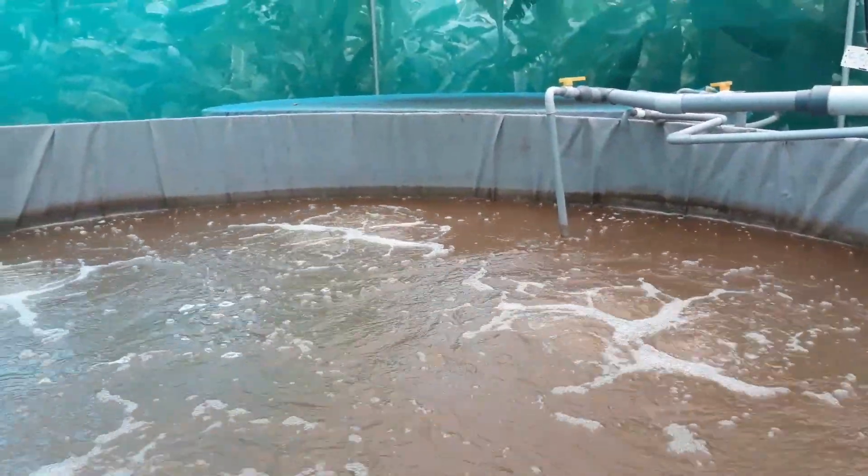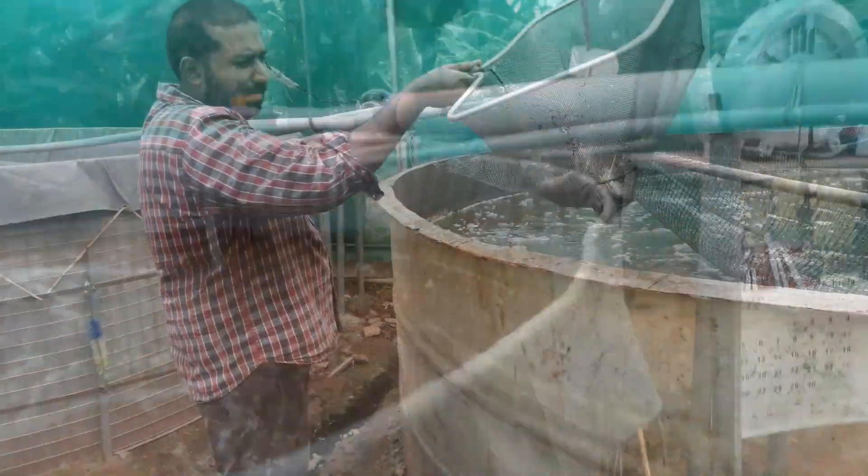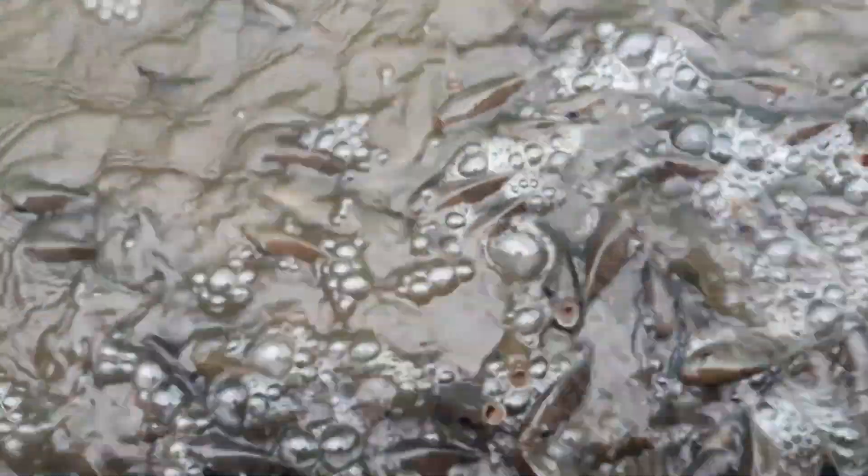If you look at the fishes in Biofloc and catch them, you can see their stomach is always full — that's because there's always feed inside the water and they're feeding 24/7 on the floc. The fishes grown are tastier because they're getting natural, organic feed. They also tend to be healthier with more immunity, because the bacteria inside the Biofloc system are probiotic in nature, preventing diseases and increasing immunity.